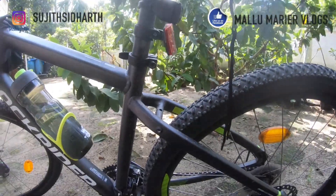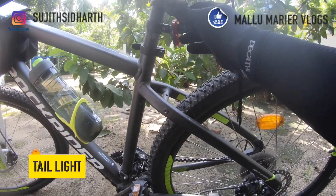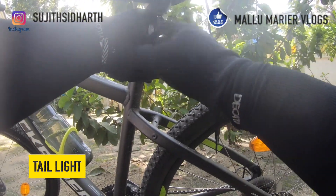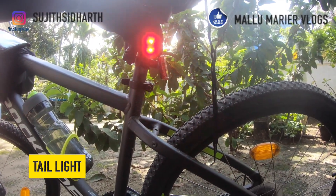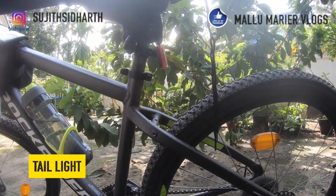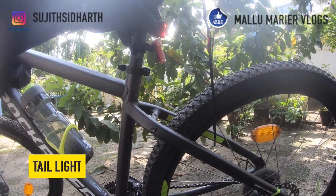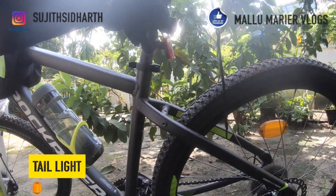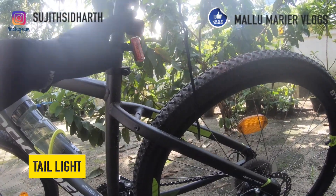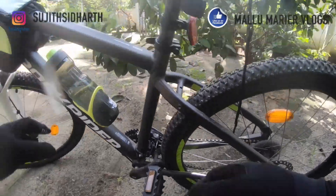I was talking about lights earlier — this is the tail light. You can get this from Decathlon; it's a Btwin product and uses a two-button-type battery. It has an SOS flashing mode and a constant mode, and press once more to turn it off. This will give you good visibility when riding, especially at night or in rainy conditions, so you can notify other drivers on the road that you are there — that's way more important than anything else on the bike.